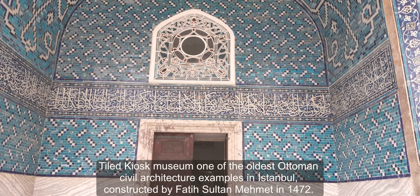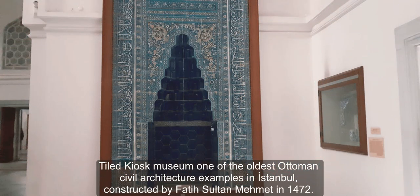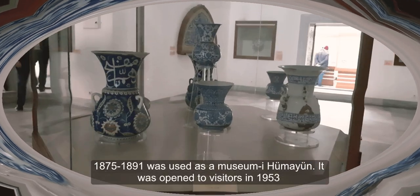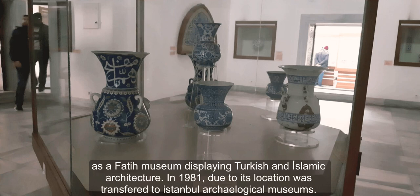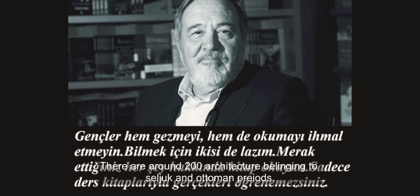The Tiled Kiosk Museum is one of the oldest Ottoman civil architecture examples in Istanbul, constructed by Fatih Sultan Mehmet in 1472. From 1875 to 1891 it was used as Müzey-i Hümayun. It was opened to visitors in 1953 as a Fatih Museum displaying Turkish and Islamic artifacts. In 1981, due to its location, it was transferred to Istanbul Archaeological Museum. There are around 2,000 artifacts belonging to the Seljuk and Ottoman periods.